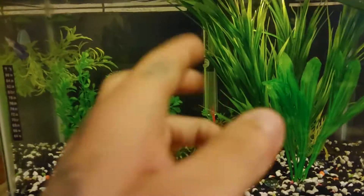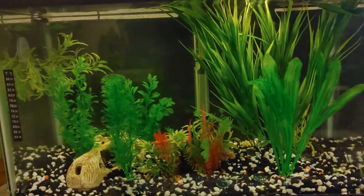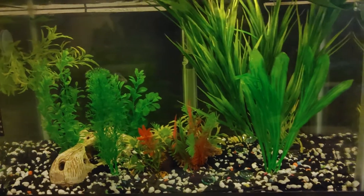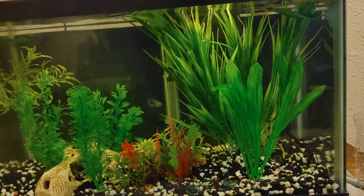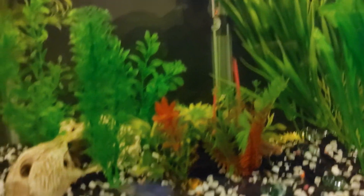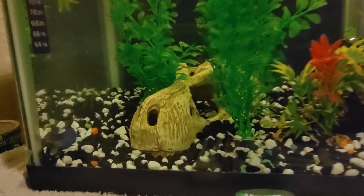It's set to 79 degrees — that's what the heater's on for her. She seems to be a happy fish; she's not just laying down and staying still.